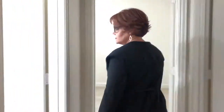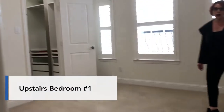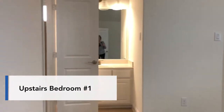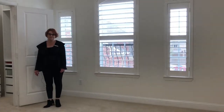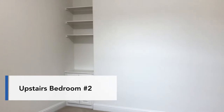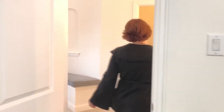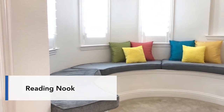Down this hallway we have two rooms with Jack and Jill baths. The first bedroom also has a custom closet, and the second bedroom has built-ins and a large walk-in closet. It contains a secret — if you come through here, you will see a reading nook. It also has a very large storage room.